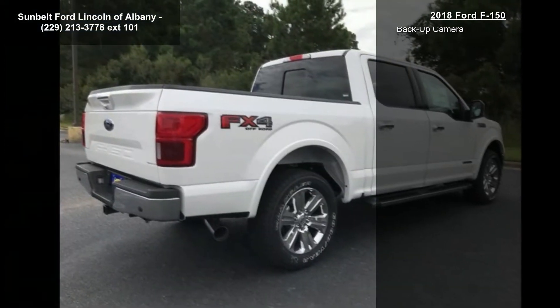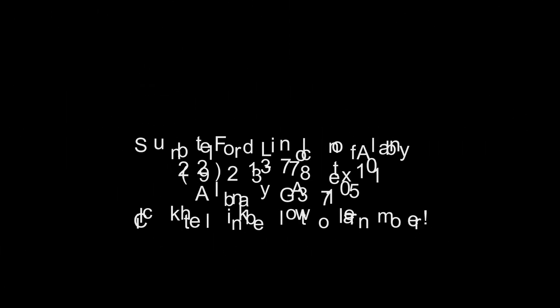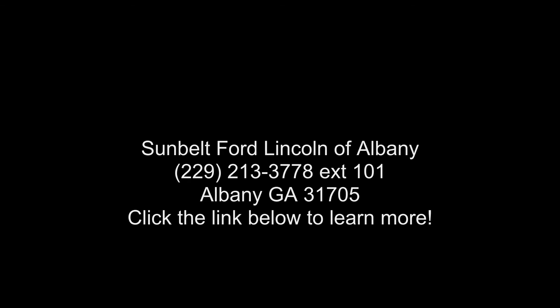Trailer Tow Package Included: Towing Capability up to 11,100 lbs, Higher Capacity Radiator, Pro Trailer Backup Assist, Higher Power Cooling Fans, and Upgraded Front Stabilizer Bar.